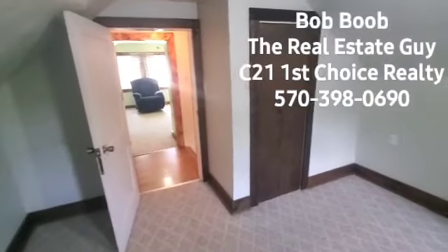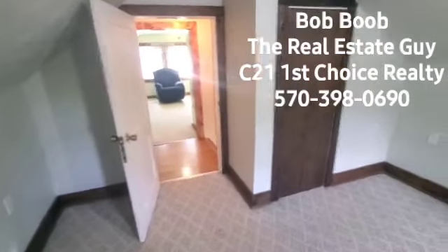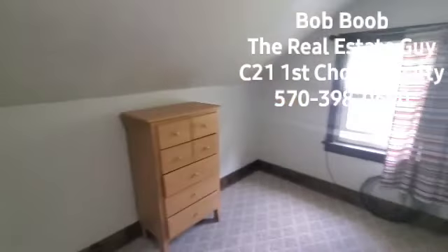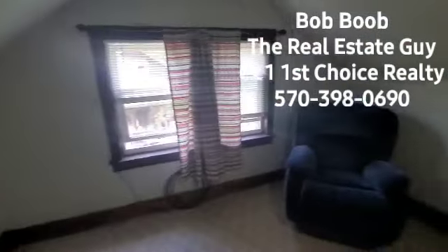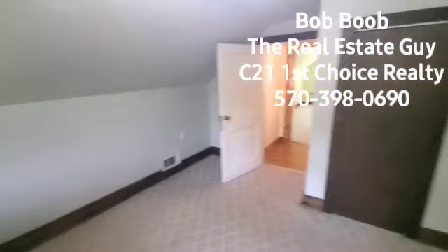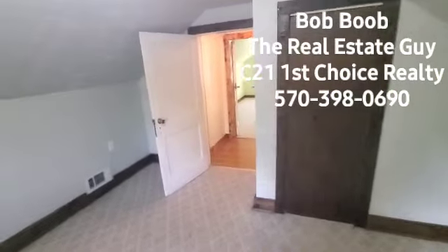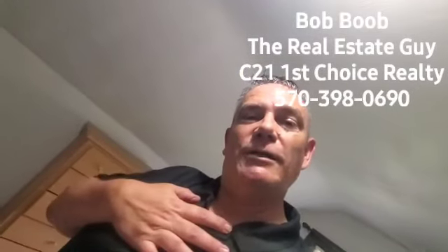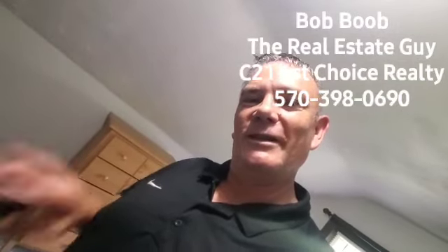If you have questions on financing, or maybe you have a house to sell and need a value on that, just let me know. There are lots of different financing options — some have good rates, some have low down payments, and there are actually a couple of no-money-down loans available right now. I showed you the outside and the downstairs — guys, I think that's it. It's been nice hanging out with you. If you have any questions at all, please reach out — we'd be honored to help you at Century 21 First Choice Realty. Thank you.